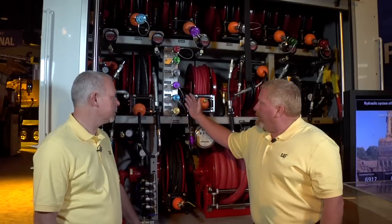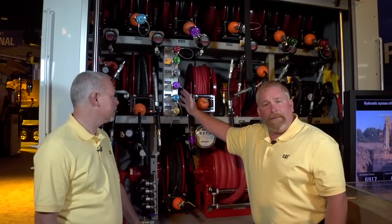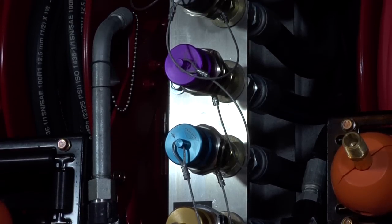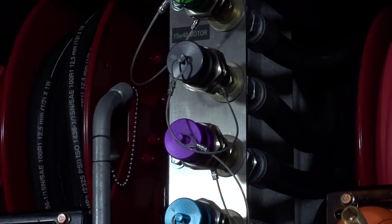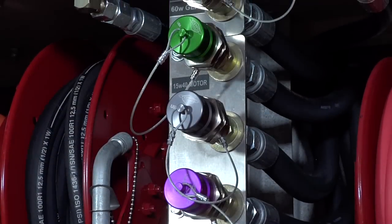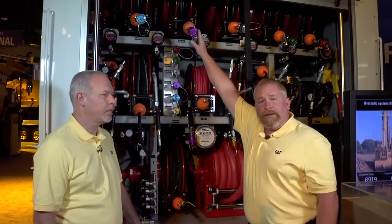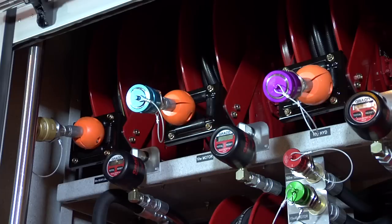What happens with this truck is, as you can see, this bank of fittings here — this is where the oil goes into the truck. There is a bank of filters inside this truck that filters the oil on the way into the tank so that the oil in the tank is clean. Then when it comes back out using these reels up here, it's also filtered again through a high-pressure filter.